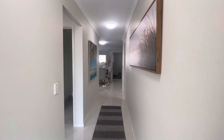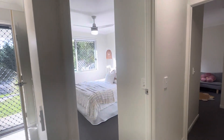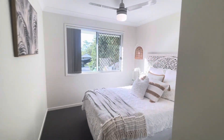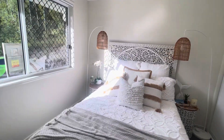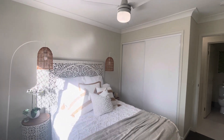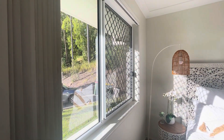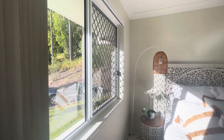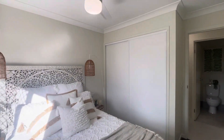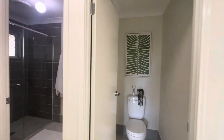Coming through the front entryway here and to the left we have the first two bedrooms. So bedroom number one. Please note that while we do have this property beautifully furnished at the moment, the property is completely unfurnished. You've got security and fly screens on that window as well as a ceiling fan and double doors for the robe.